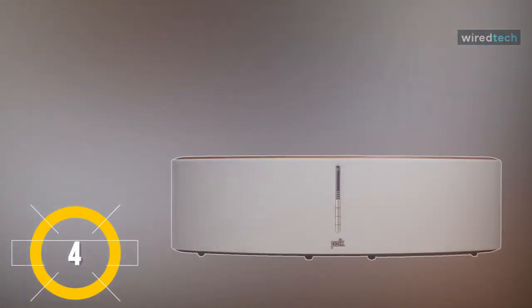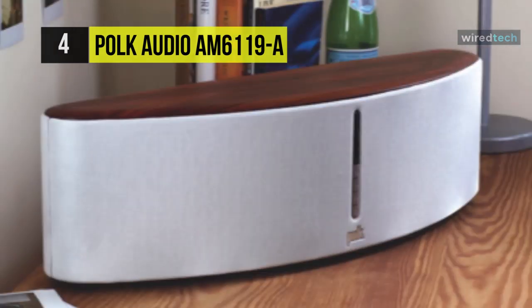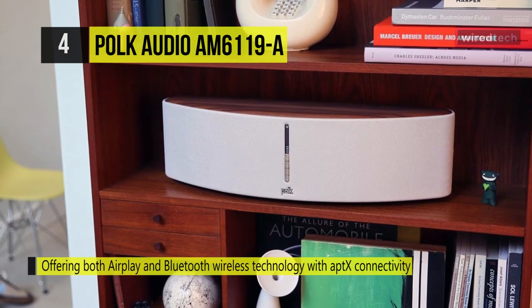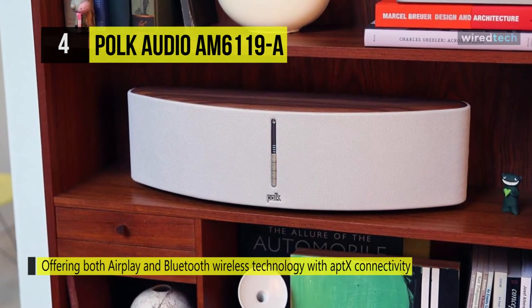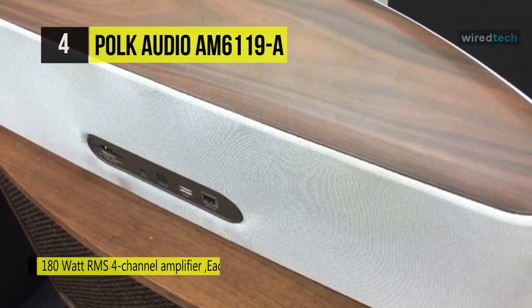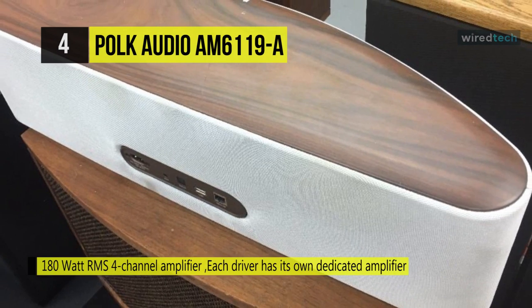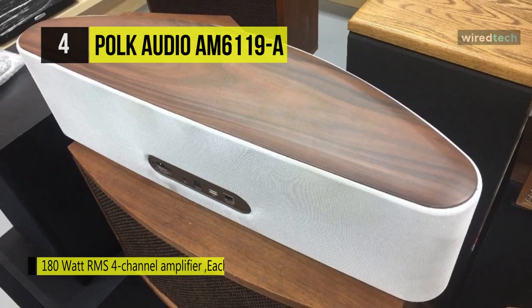The Polk Audio AM6119A. This speaker is crafted from acoustically inert materials and is gently curved for superior rigidness and sound projection. The drivers are designed to do away with unwanted resonance and distortion using its patented Dynamic Balance Tuning System. Its mid-range and bass frequencies are handled by a pair of 5.25-inch mineral-filled polypropylene woofers, while a pair of 1-inch silk dome tweeters produce smooth highs. The system boasts 70 watts by 2 for the mids, with aptX audio coating for high-fidelity wireless transmission with compatible devices.